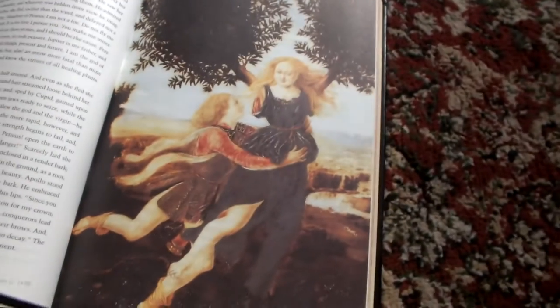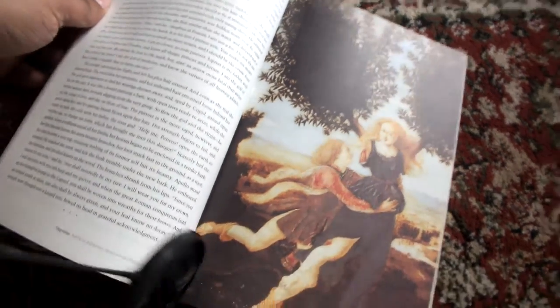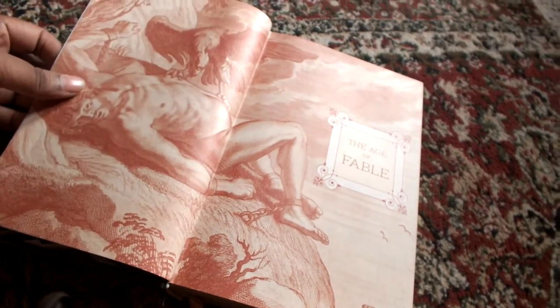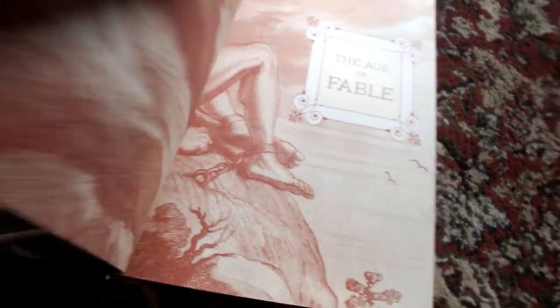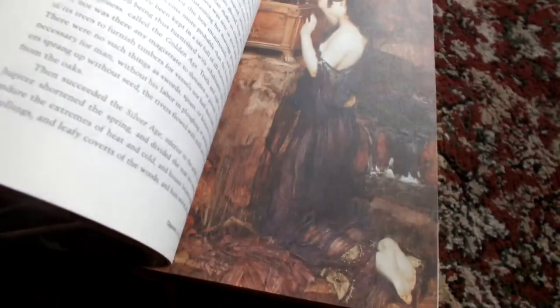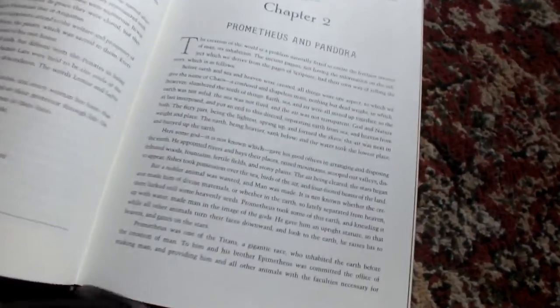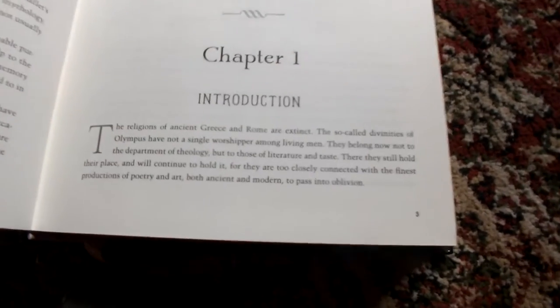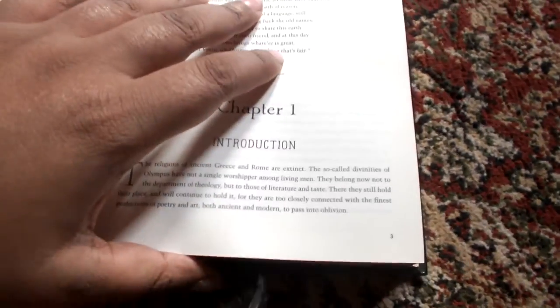There are illustrations in the book, and it basically deals with mythology from different parts — mainly Greek and Roman, I think. I haven't gone through the whole book yet. Every chapter is devoted to a particular figure; for example, one chapter is devoted to Prometheus and Pandora, while the first chapter is an introduction that introduces the various gods.